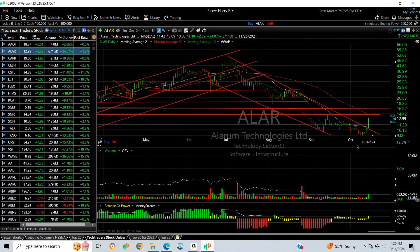I like the way ALAR is coming out of the falling channel. The vine picked up. If we can get it up through 14.50, then 16.25, it may even run further to 18 or 19.